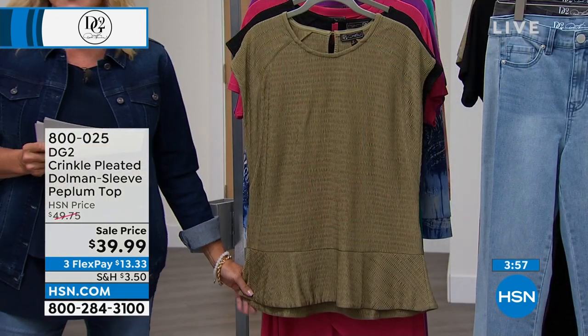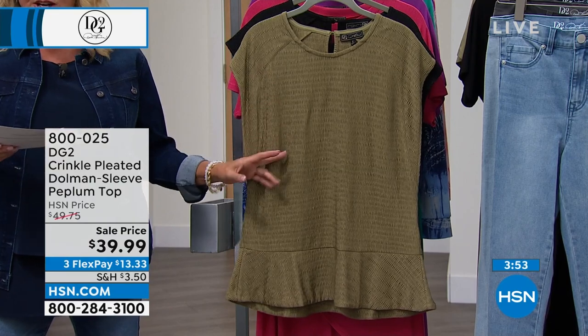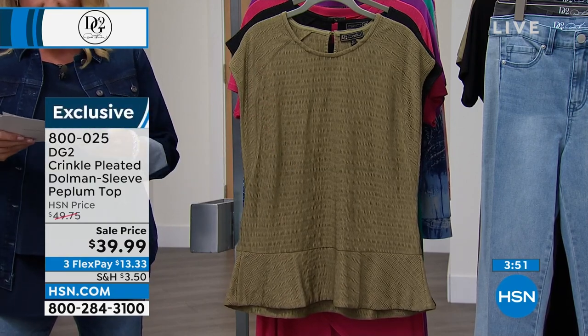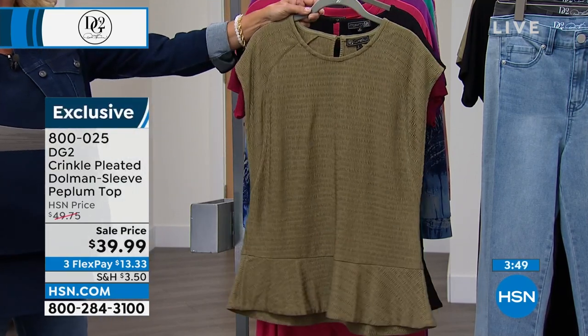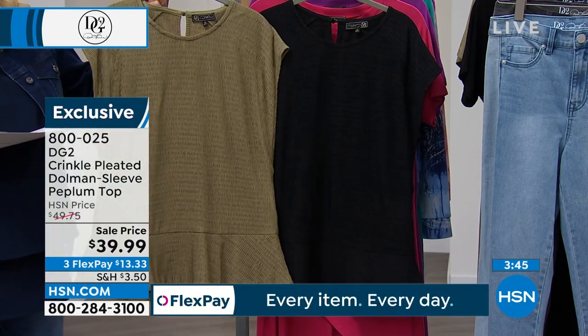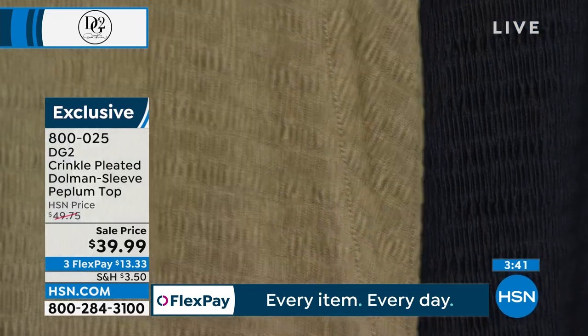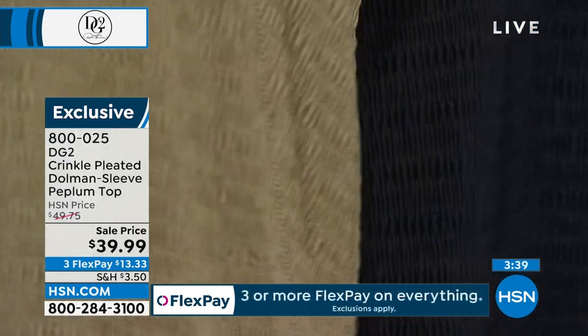This is a cute little dolman sleeve peplum top. I love this texture on this one. It's now down to $39.99, and we have three colors — dusty olive and black. We have 25 and three quarters of an inch in length, extra small through 3X.